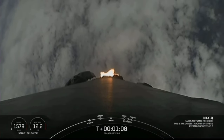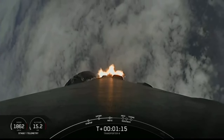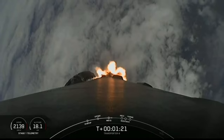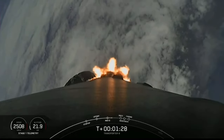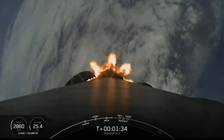Now we do have five events coming up in quick succession. That will be MECO, Stage Separation, Stage 1 Flip, SES-1, and then the start of the boostback burn on the first stage. MECO is main engine cutoff — that's where we shut down all nine of those engines you can see burning on your screen.